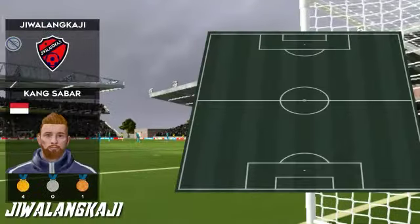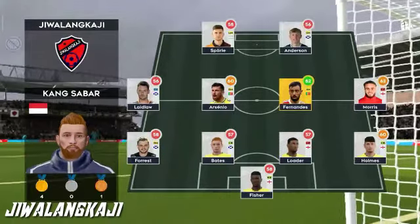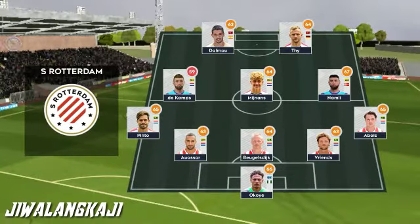This is how the home team is lining up. They're playing 5-3-2, with the focus on defence.